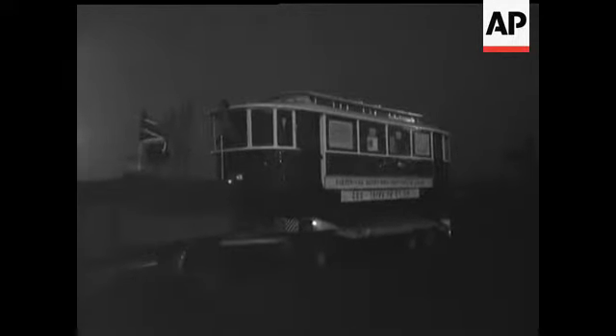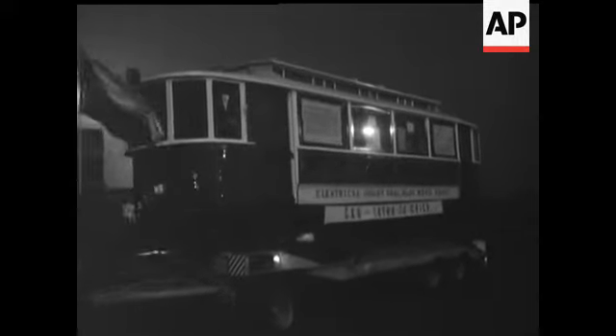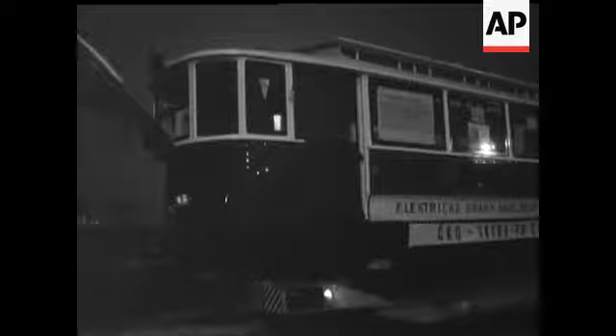Any more fares please? A bit of a come down for a tram to ride on the lorry, but well, that's progress.